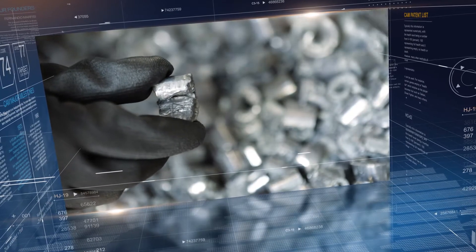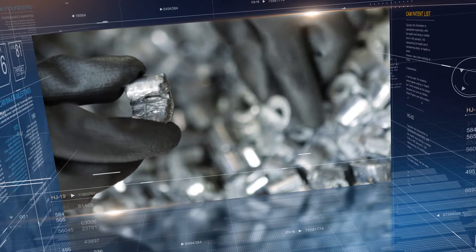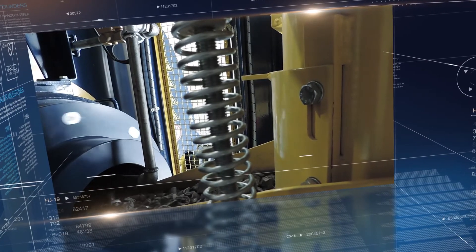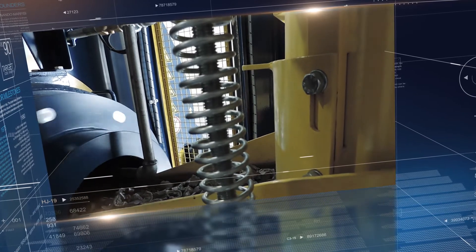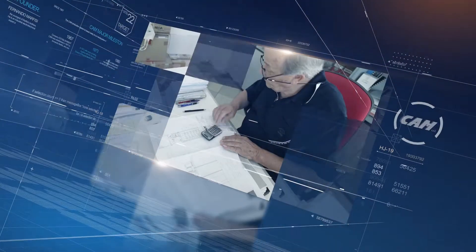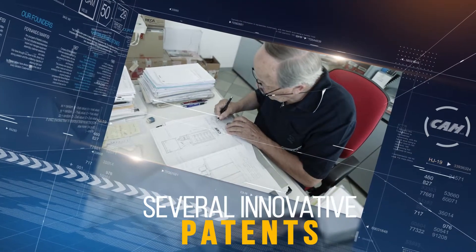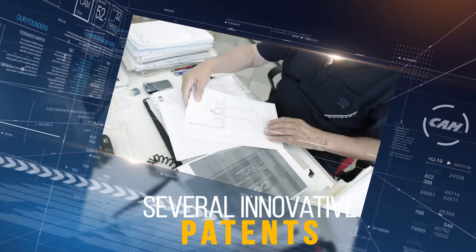With the experience and competence of our team, we create the perfect setup for reaching the high quality oxide levels that our customers have always appreciated. We have obtained several patents for our equipment — a concrete confirmation of our commitment to innovation.